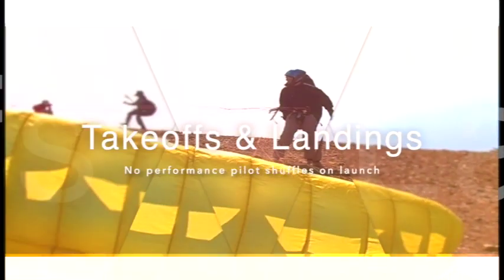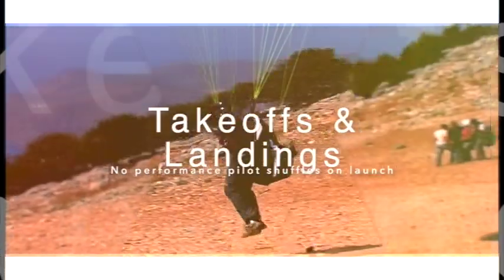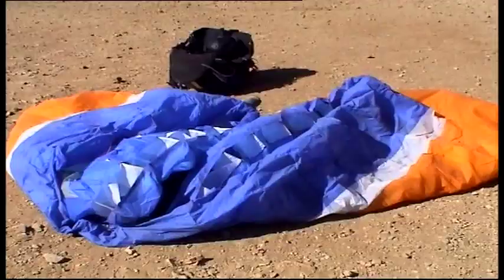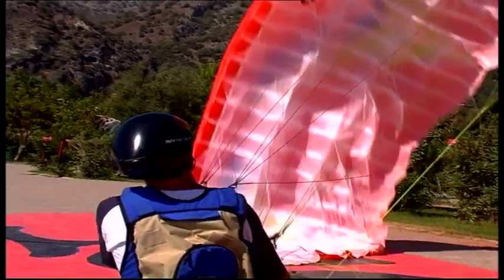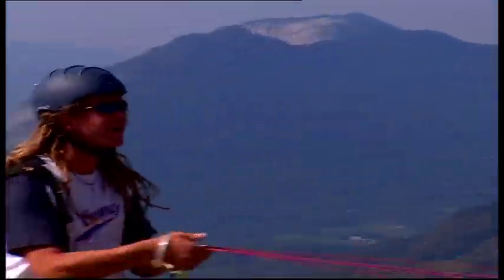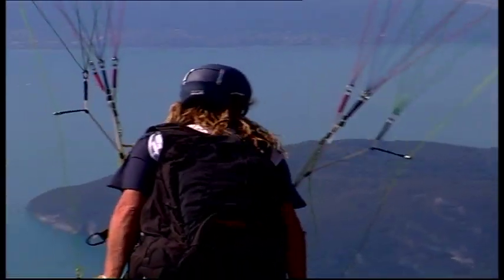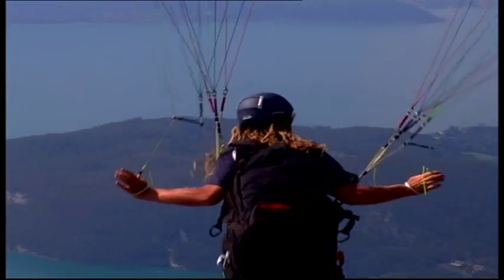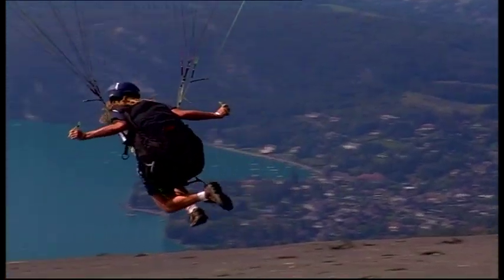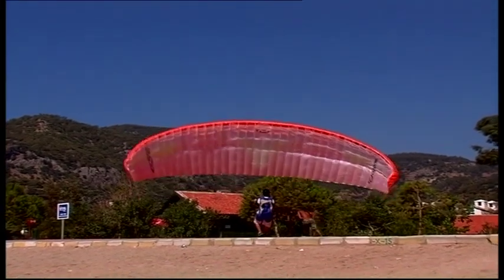No performance pilot shuffles around on take-off. If you're going to launch on strong winds, you must practice a personal, rock-solid technique, be it the standard reverse, sea riser, or concertina launch. Focus on the launch and you should have a completely calm and predictable presence on take-off, no matter what the size of the launch, wind, or the crowd. If the day's blown out, then find a safe field and go and practice.